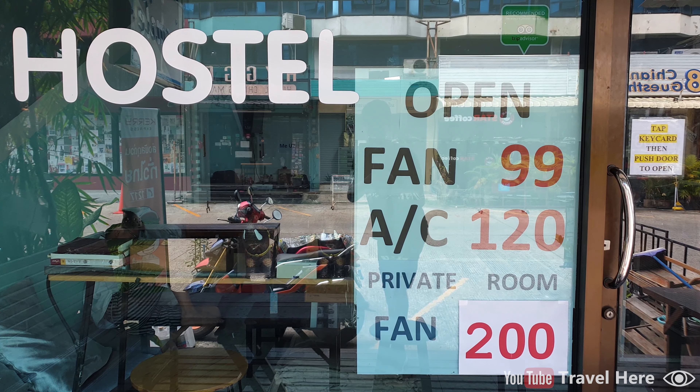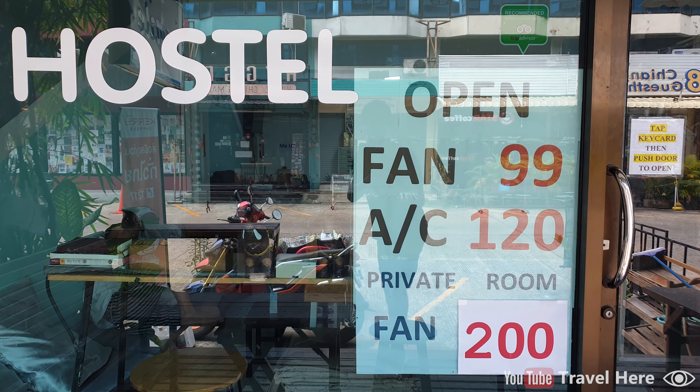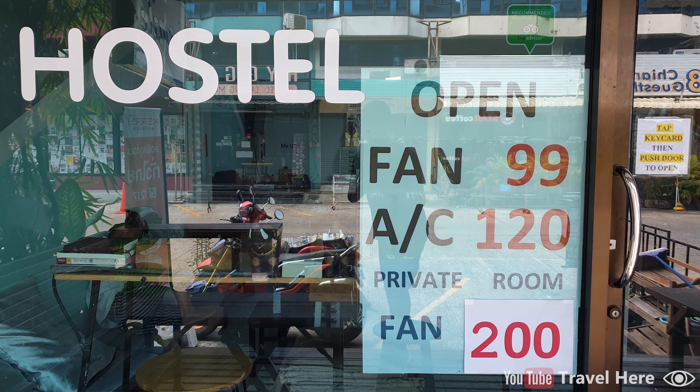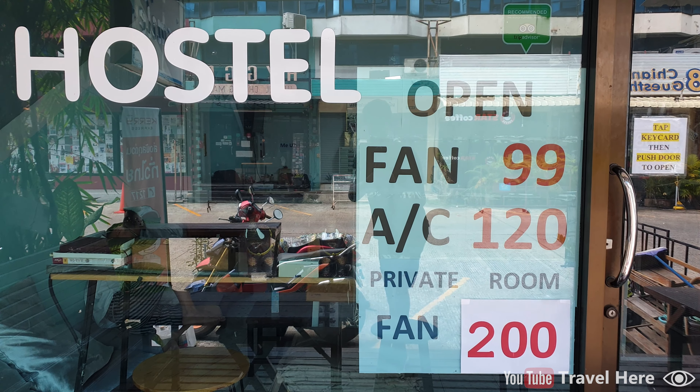In this hostel, the price for a dorm with a fan is 99 Thai Baht, that is 3 dollars. The price for an air conditioner dorm room is 120 Thai Baht, about 3 and a half dollars. And there is also a private room available for just 200 Thai Baht, about 6 dollars.